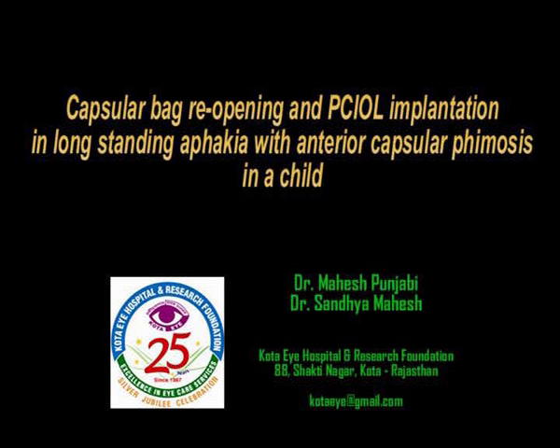Capsular Bag Reopening and PCIOL Implantation in Long-standing Aphakia with anterior capsular phimosis in a child.